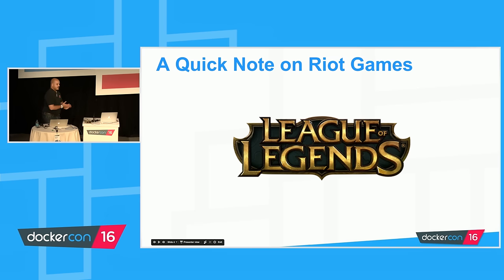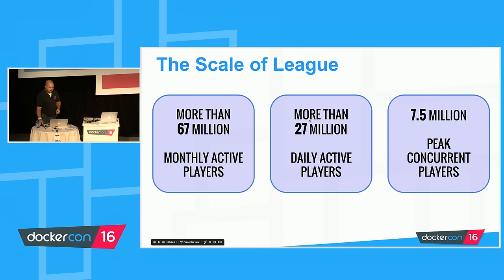How many of you have heard of League of Legends? For those who haven't, League of Legends is kind of huge — over 70 million players monthly around the world, and peak concurrent players at any one time is around seven and a half million. These numbers matter because to back this, you end up having a giant platform. We've been on the journey of turning it into microservices for almost three years.